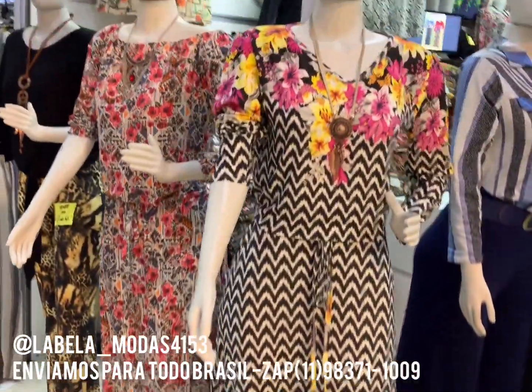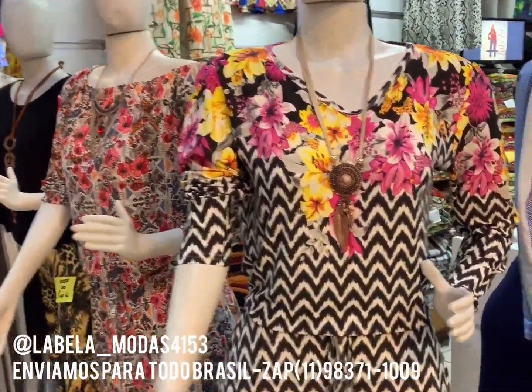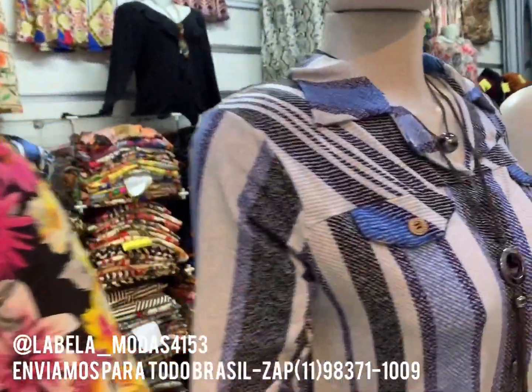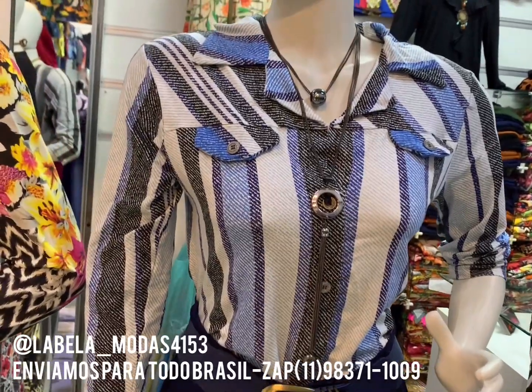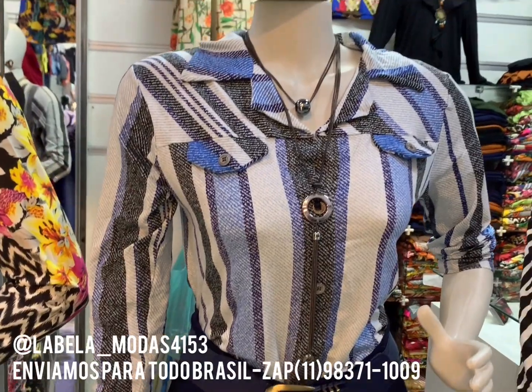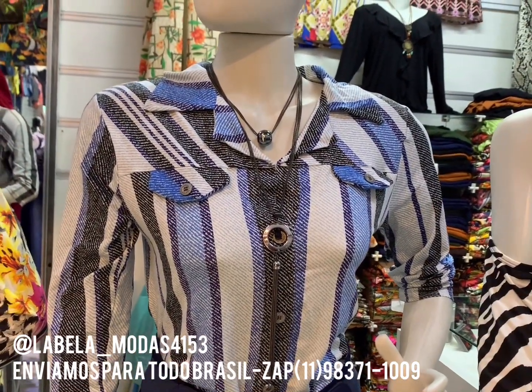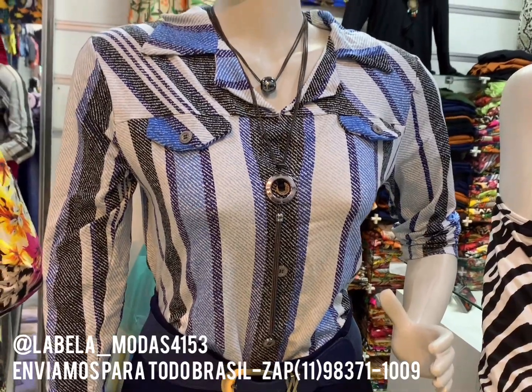Tem midi. O midi tá quanto? R$28. Temos vários modelos pra vocês. Nossa camisete aqui tá de quanto? R$25. 25 as camisetes também com várias estampas, meninas. Até o GG, dá um 44, 46. Até o 46 dá, porque é visco lycra.